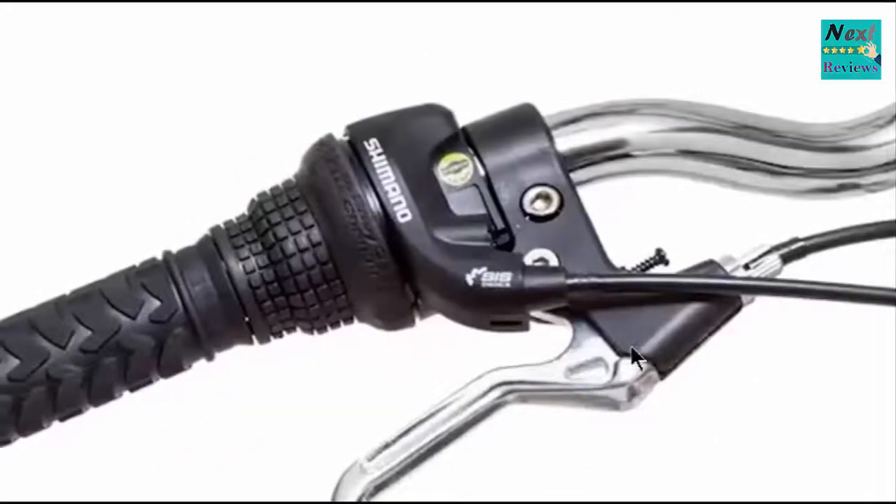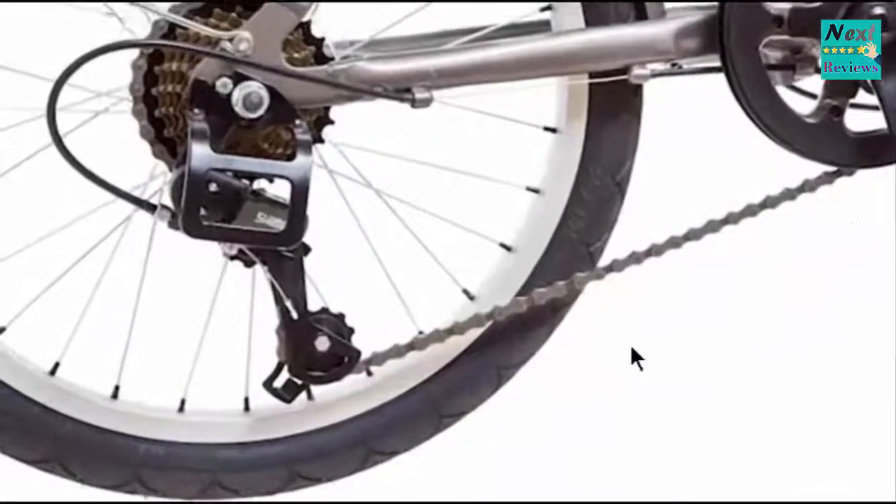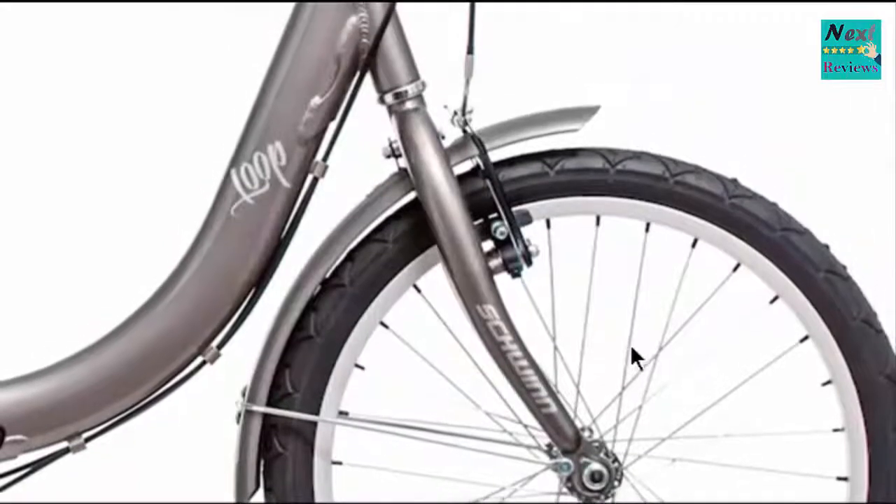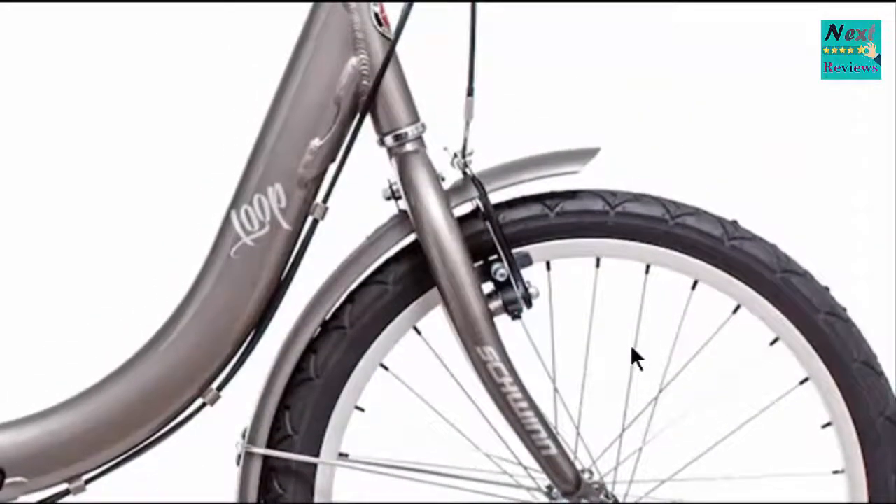The Shimano 7-speed twist shifters and Shimano derailleur team up to provide smooth gear changes, while the front and rear linear pull brakes deliver secure stops.